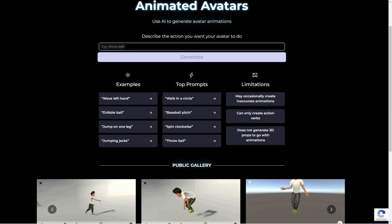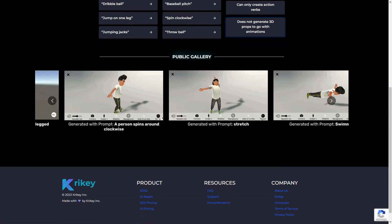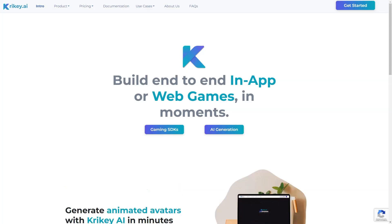One thing to remember is that the avatars are limited to human-like movement. So if you're looking to create a flying dragon or a giant monster, this might not be the tool for you. But for more human-like movements such as running, jumping and dancing, Crikey AI is perfect.